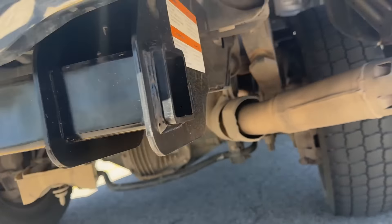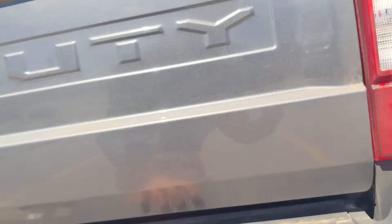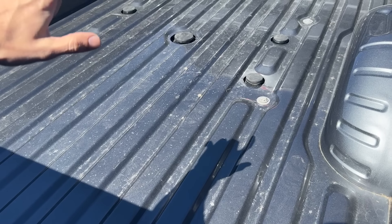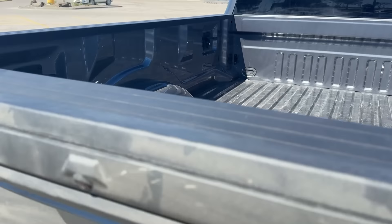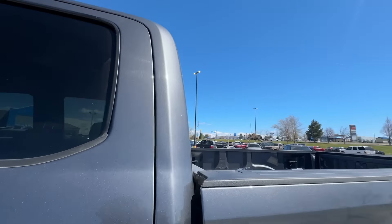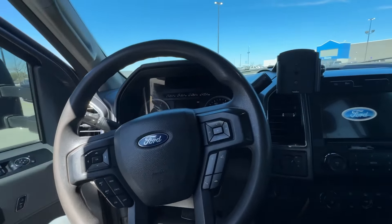This thing's literally brand new. I like that it comes with the 5th wheel prep package already, with the gooseneck ball — I already have one of those balls. The bed is literally brand new, which is crazy. I'm just going to grab a little bit of fuel and we'll be on the road again.